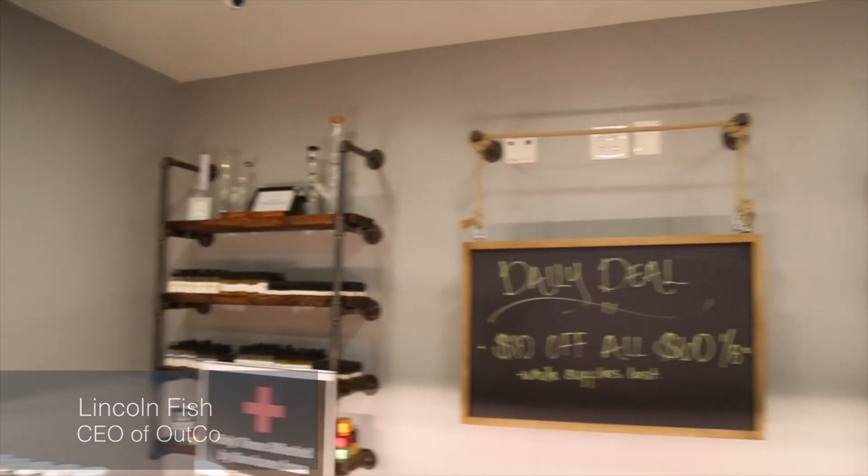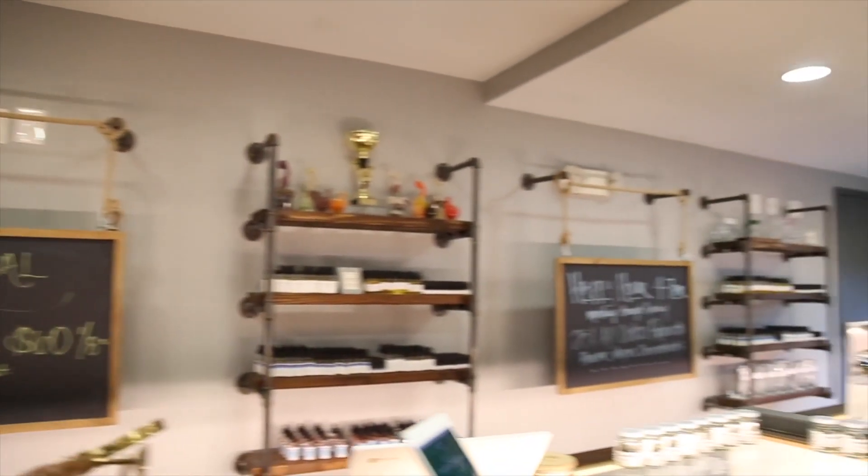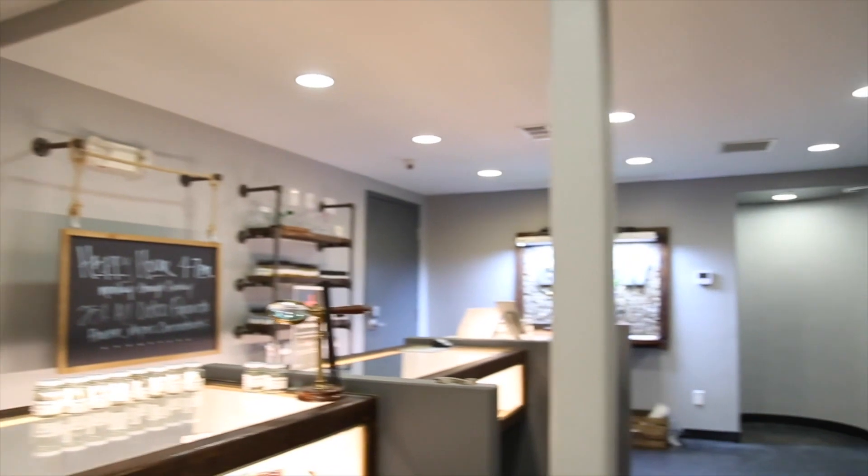We're the only vertically integrated cannabis operation in San Diego County. We do run a dispensary but our focus is on the medical side and growing that part of our business and putting the best products we can in the market.